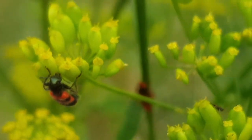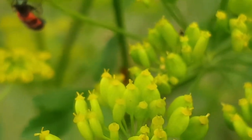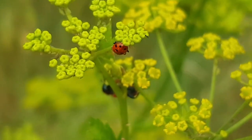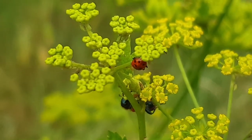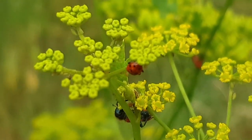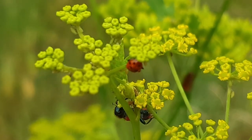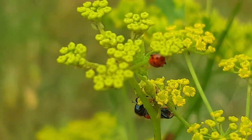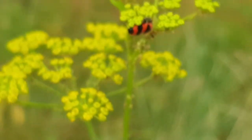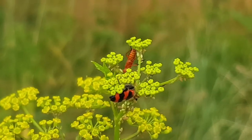My eyes are seeing double. The soldier beetles are very active; these checkered ones are much more relaxed. It's evening, so usually the bugs start to settle down for the night. There are loads of them on this plant.